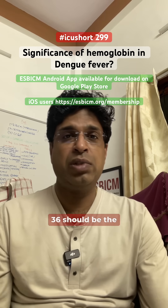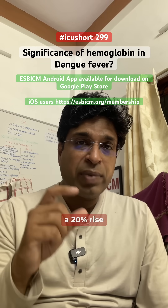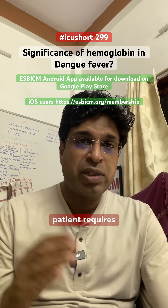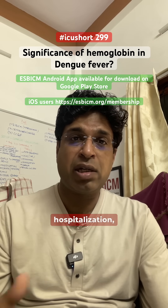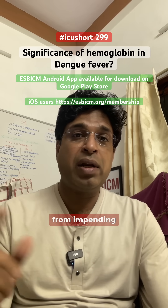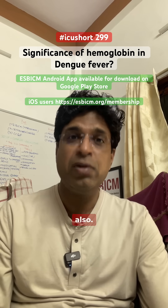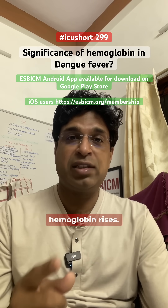If there is a 20% rise in hematocrit value, it is a very significant marker that this patient requires hydration, hospitalization, and colloids to prevent impending Dengue Shock Syndrome. So always keep track of hemoglobin concentration as well — platelets fall, hemoglobin rises. Do read more about it.